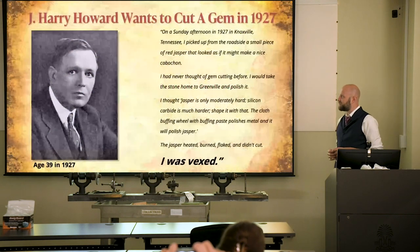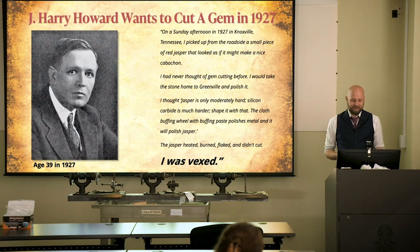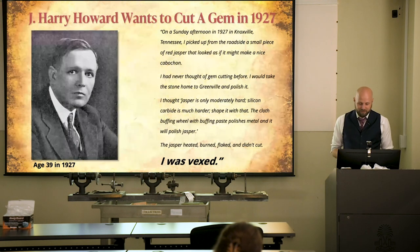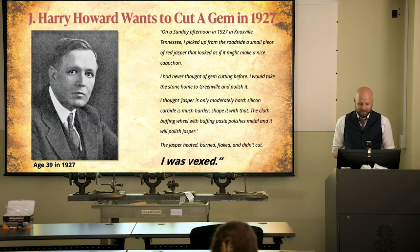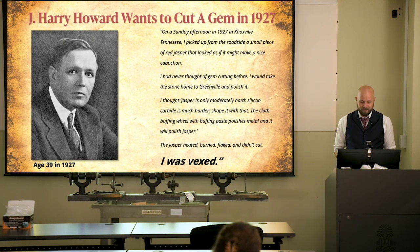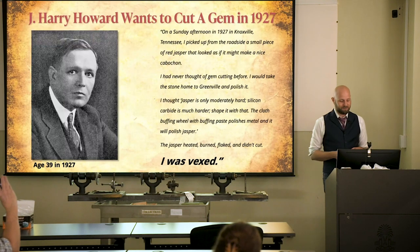This is our hero for the day — J. Harry Howard. He's from Greenville, not too far from here. He tells us a story from 1927 on how he decided he wanted to be a gem cutter. He says: 'On a Sunday afternoon in 1927 in Knoxville, Tennessee, I picked up from the roadside a small piece of red jasper that looked as if it might make a nice cabochon. I had never thought about gem cutting before. I thought jasper is only moderately hard, silicone carbide is much harder, so I'll shape it with that. The cloth buffing wheel with buffing paste polishes metal, and it will polish jasper.' The jasper heated, burned, flaked, and didn't cut. 'I was vexed.' So this is how the story of J. Harry Howard starts.